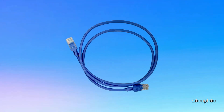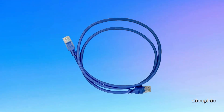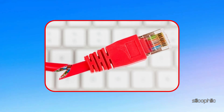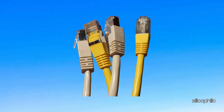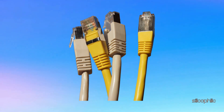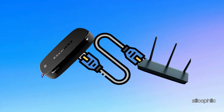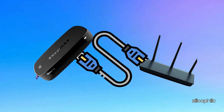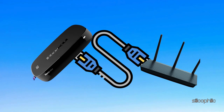Method 2: Use a different Ethernet cable. The first thing you can do is inspect the Ethernet cable for any visible damage, kinks, or frayed ends. Sometimes a faulty cable can cause connectivity issues. If you see any issues, replace the cable with a new one. If you have another Ethernet cable available, swap it with the current one and connect it between your Roku device and the router. This helps determine if the issue lies with the cable itself.